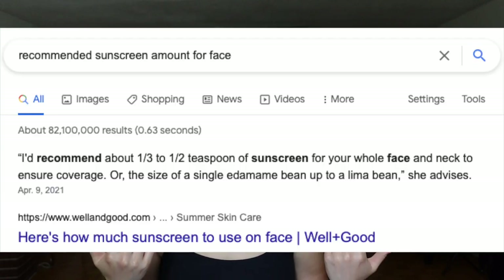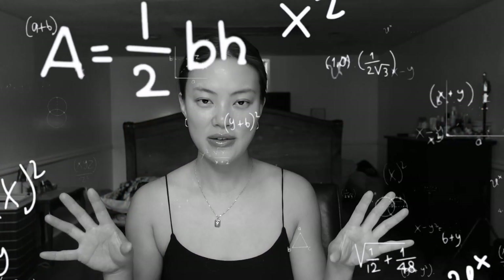I typically aim to put half a teaspoon to cover my whole face, and half a teaspoon is about 2.5 milliliters. I've already done the calculation for cost per unit for you guys. I hope that makes sense.